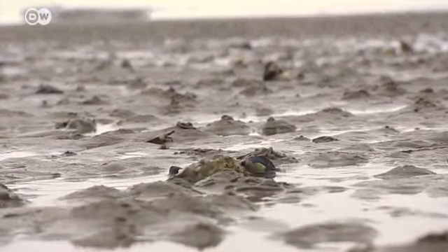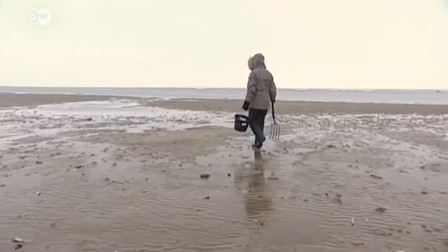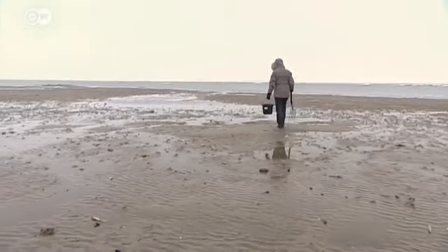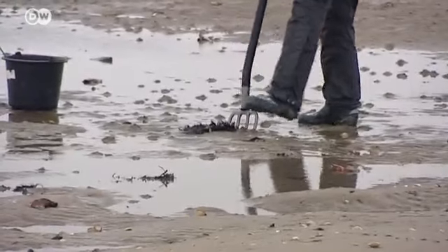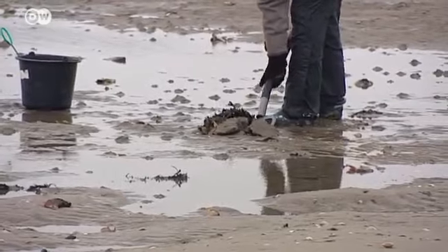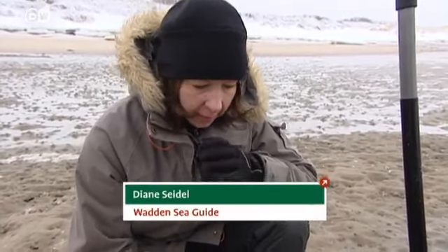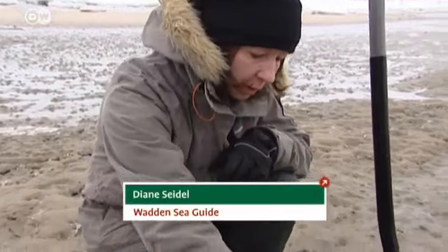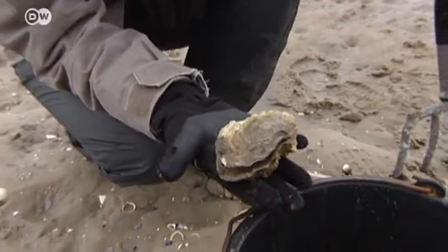This is the Wadden Sea, an area of unique natural beauty. It's been protected as a UNESCO World Heritage Site since 2009. The ebb and flow of the tides sets the pace of life here. Every time the tide flows over the Wadden, a lot of microorganisms are brought with it — that's what these oysters feed on. They live on the seabed and filter several liters of seawater every hour.